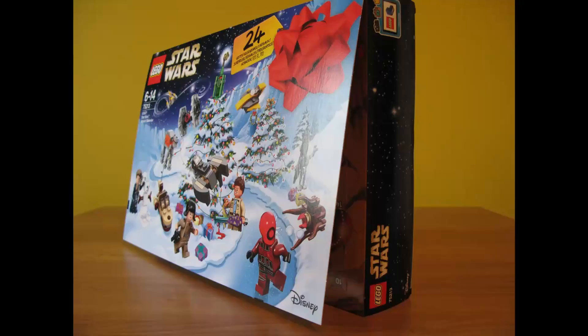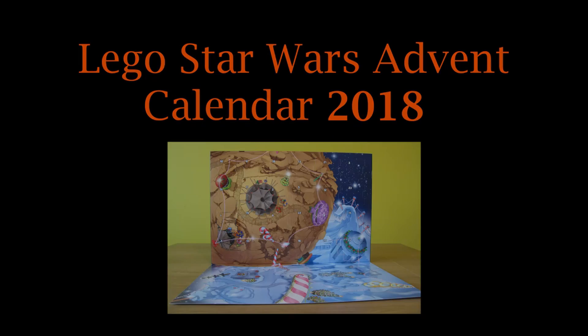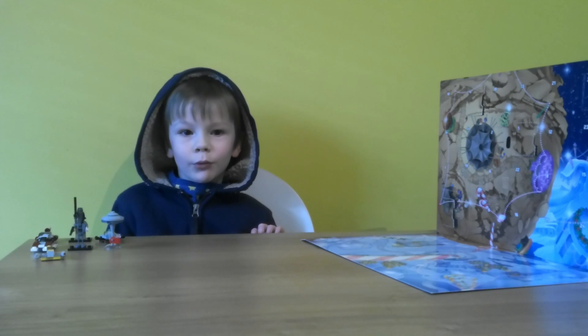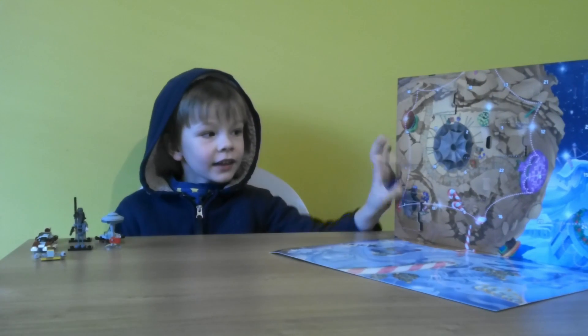The Lego Star Wars Advent Calendar 2018! Hello guys, this is Ron from Roswell and we are on the 8th day of our Advent Calendar.